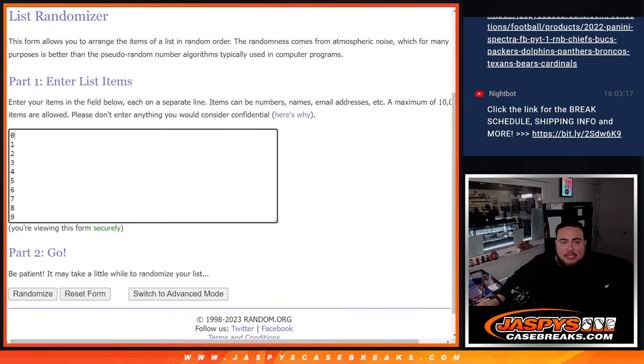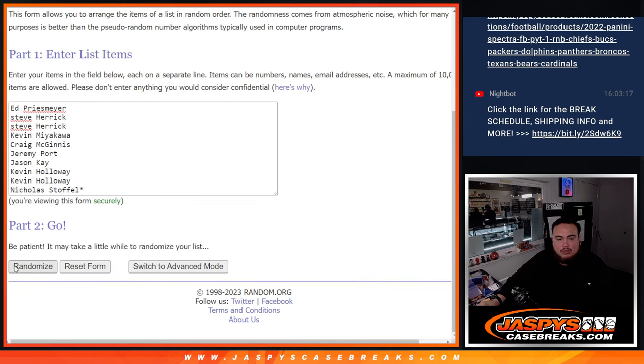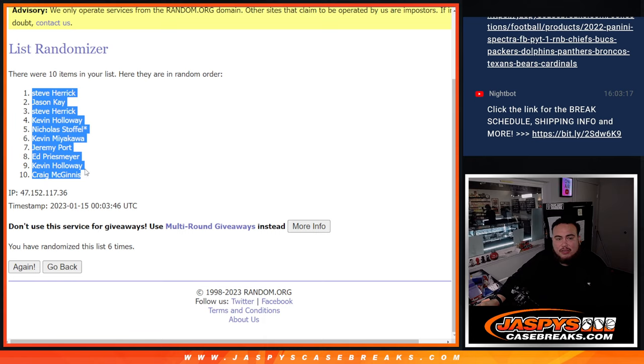Ed down to Nicholas, zero down to nine. Roll — four and a two, six times. One, two, three, four, five, six. Boom, six times — four, two, six. Steve Herrick down to Craig.